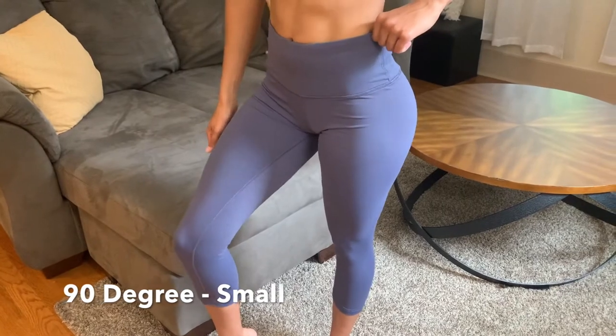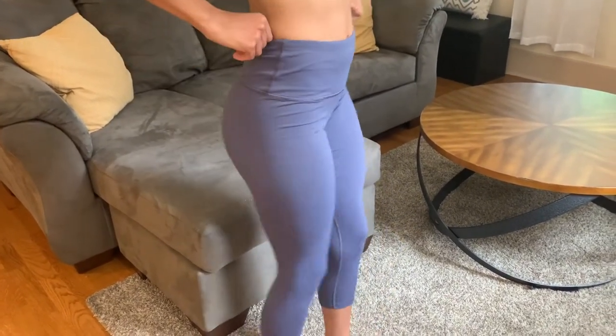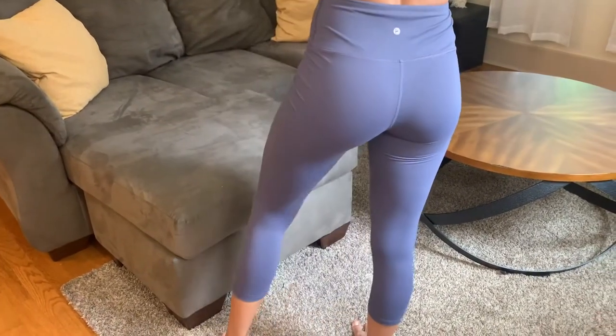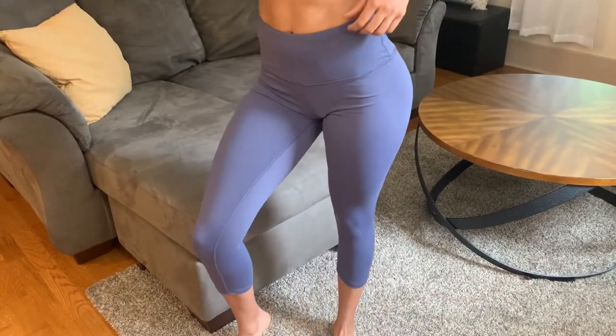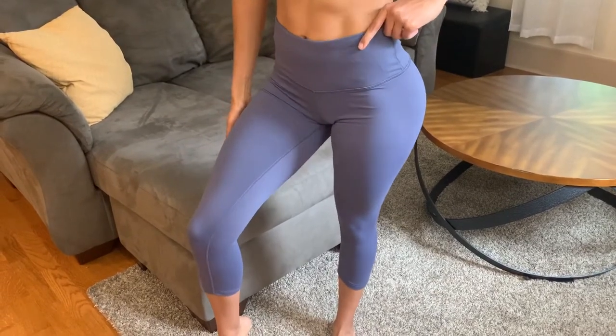These next leggings are from 90 Degree. You can find these on Amazon or your local TJ Maxx store. These feel like butter and have a mid-rise waistband at the top to hold the leggings up. They also have a nice side pocket in front of the leggings to store a key or your phone. Honestly, these are just an overall nice cheap pair of leggings that you need to own.